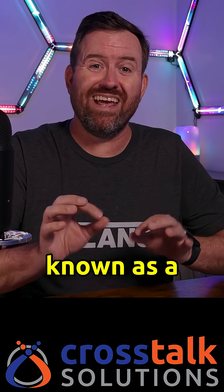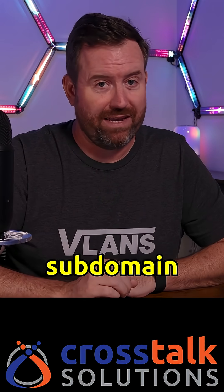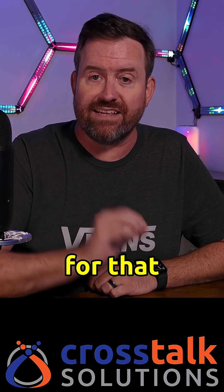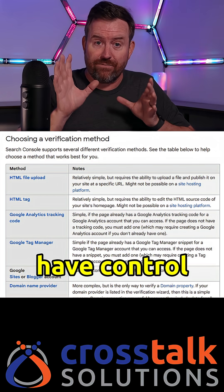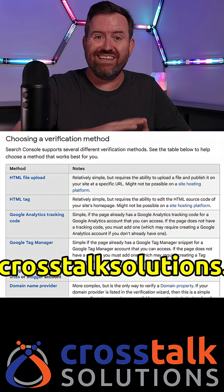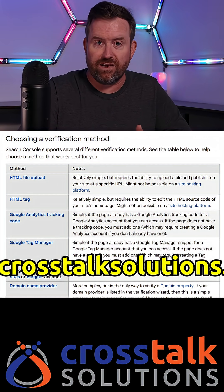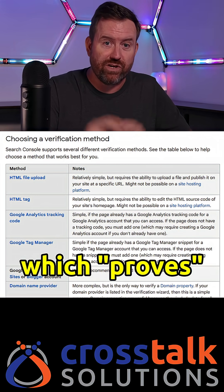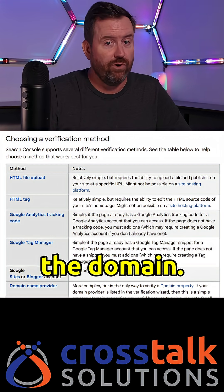This is what's known as a dangling subdomain exploit. In my case, they also went a step further and tried to add themselves to my Google Search Console for that subdomain. Since they have control over where crm.crosstalksolutions.com is pointing, they have the ability to do HTML verification, which proves that they own the domain.